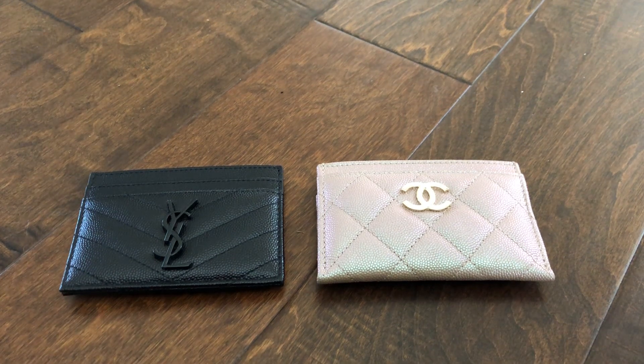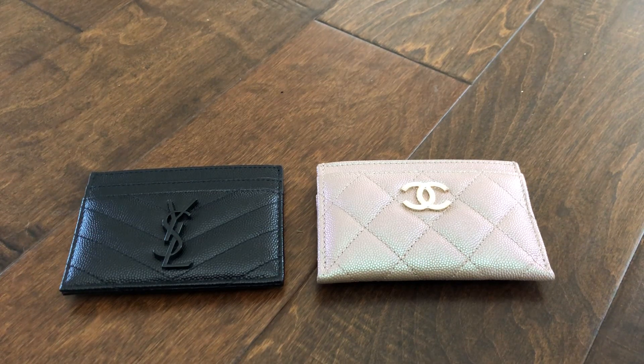Hi everybody, welcome back to my channel. Today I wanted to do a quick video comparing the YSL cardholder to the Chanel cardholder. I just got the YSL cardholder recently because I have been using my Chanel iridescent beige cardholder exclusively, and I realized that using it every single day in and out of my pocket and purses, I would probably see wear and tear more quickly. So I wanted a cardholder to alternate with so I wouldn't be wearing it down.